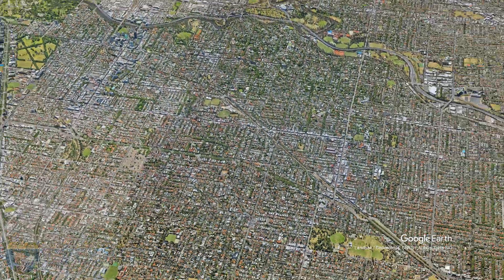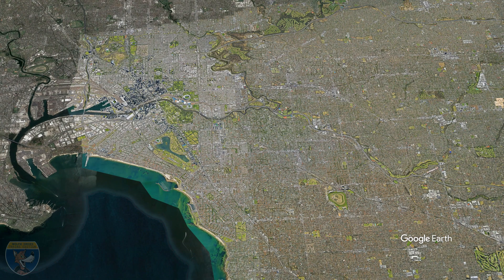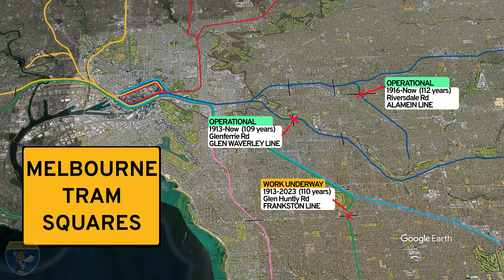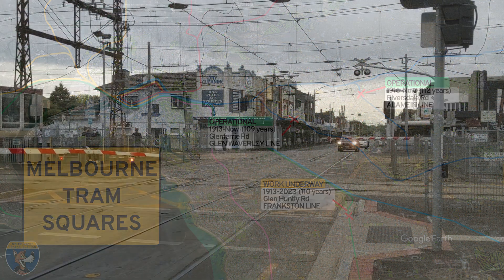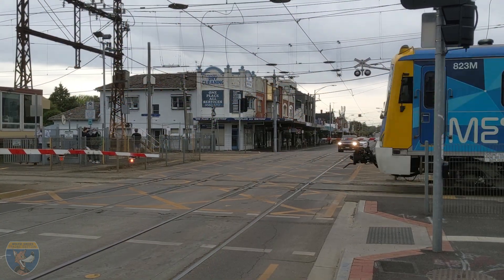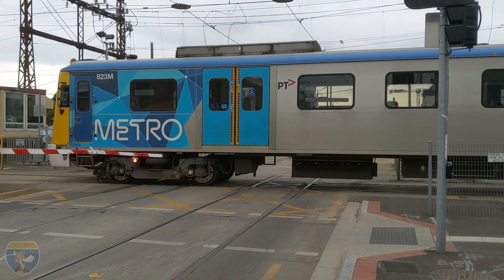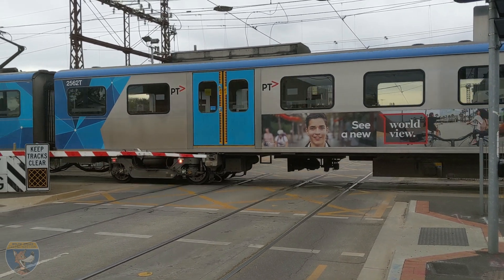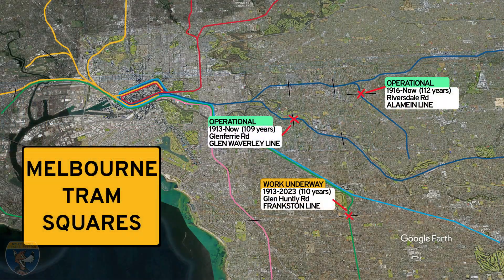The Glen Huntly tram square is in the process of being replaced with a new station and rail underpass, so it will be gone and completely rebuilt by late 2023. The next highest priority for removal is believed to be the tram square at Glen Ferrier Road, Kooyong, on the Glen Waverley line, but there have been no formal announcements on that one yet.